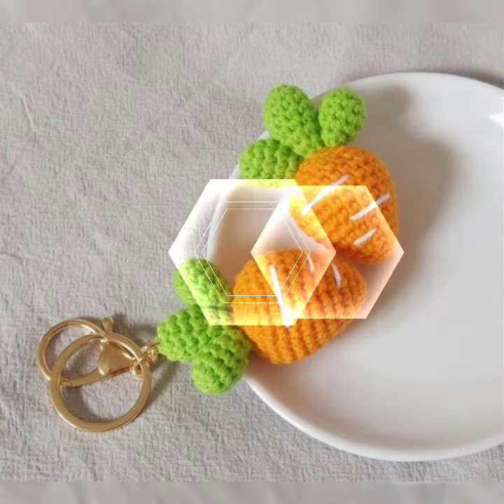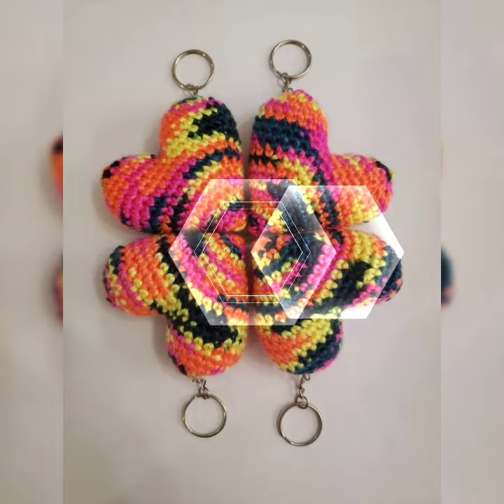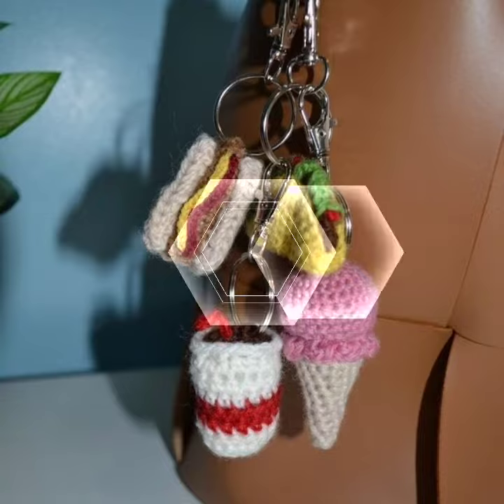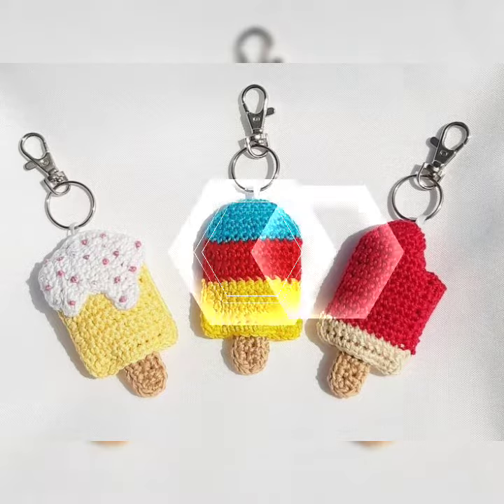In today's video, I am trying very amazing and beautiful crochet handmade keychain design ideas, which you will be able to see. You will be able to get an amazing and awesome crochet handmade keychains collection on my channel.